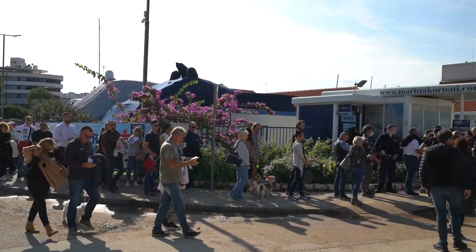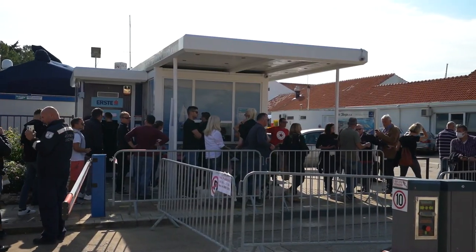Hi everyone, welcome back to 45 Degree Sailing. My name is Nick. We are here at the Biograd Boat Show 2021. We're currently just outside — as you can see behind us, everyone is lining up to get in because of course we're in the COVID world now. You need either your COVID passport to be scanned at the gate, a PCR test, or a rapid test. They're doing rapid tests here outside the boat show for 50 kuna. Remember to subscribe to the channel — let's head in!